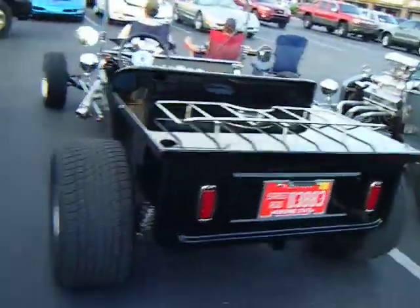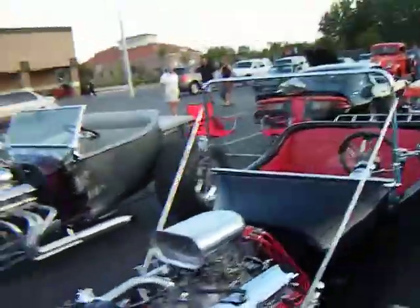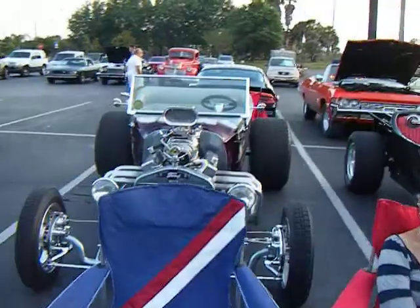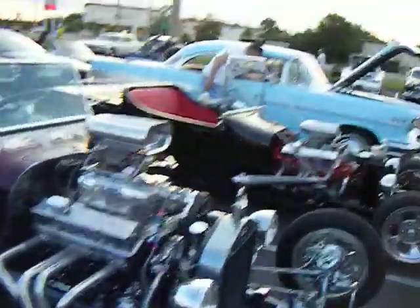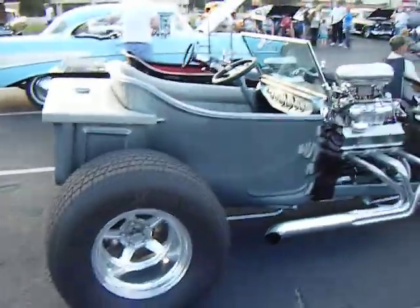Oh, I've got a Ford Bucket T here — two of them. I'll take a walk around the front. Looks like a small block Chevy. There's one with a blower on it, the big Holley. Small block Chevy, it looks like, with the Hoosier tires.